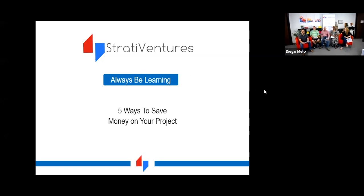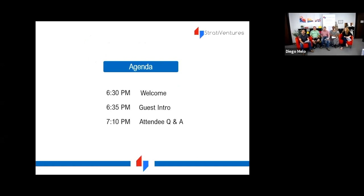Thank you so much for joining us this evening. My name is Diego Mellow with Strata Ventures, and I have some of our vendor members and SVI members who are going to be spending time with us this evening talking about five ways to save money on your project. This is a presentation talking about the five ways to save time and money.